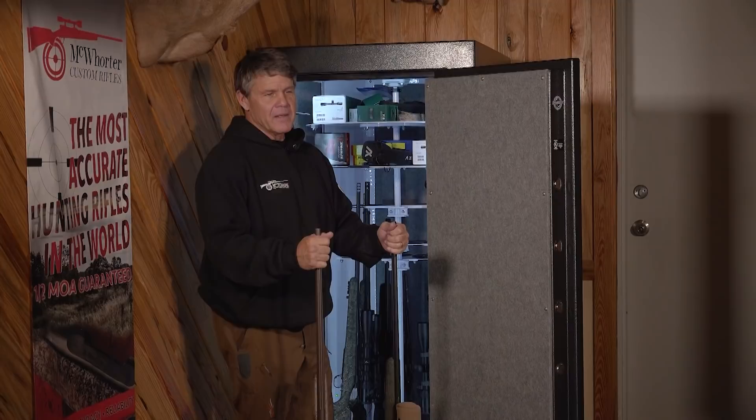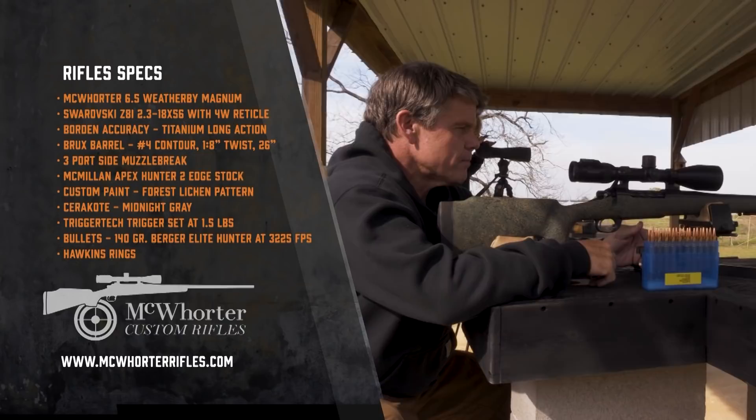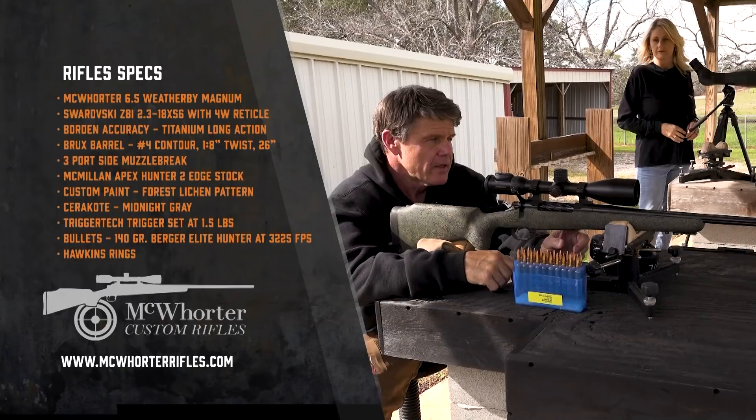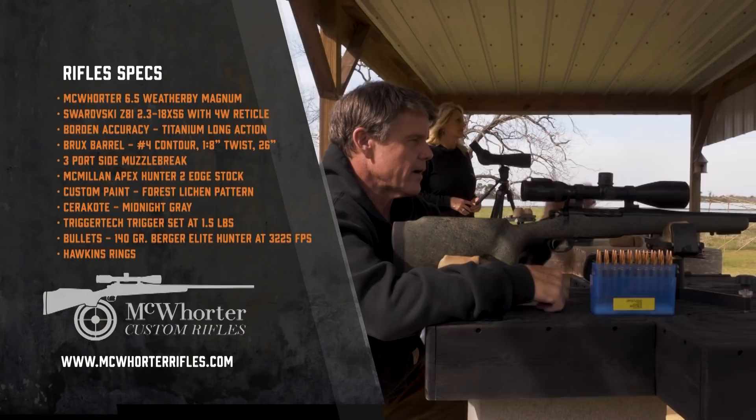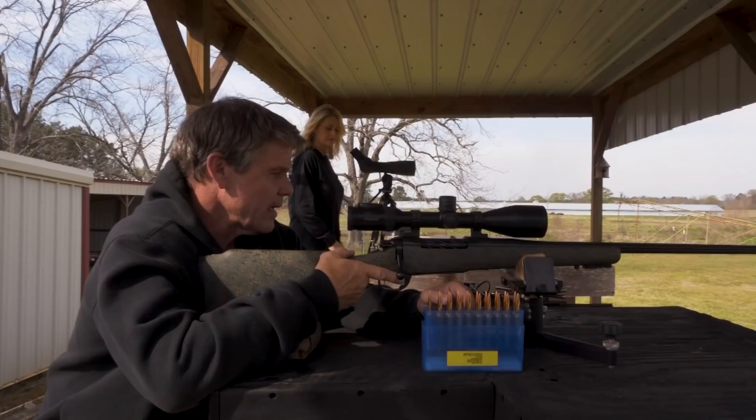Tomorrow we're headed out to Oklahoma. I'm going to take my 6.5 Weatherby, and this was built off a Borden Titanium Action with a Brux straight fluted 26-inch barrel, three port muzzle brake, our Apex 2 Hunter stock, and it's got a Trigger Tech trigger in it. It's got a 2.3 to 18x56 Z8i Swarovski on it. Turrets are cut for about what we're going to be shooting out there, so we're going to send one downrange and make sure it's on before we put them in the back of the truck.